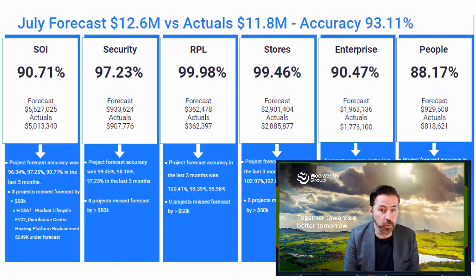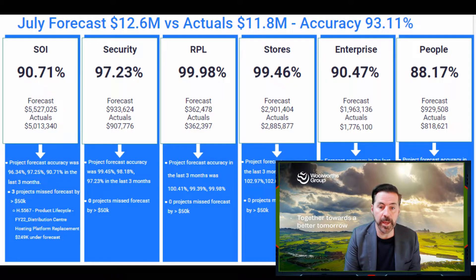Looking at the forecast accuracy for July, we had a good start to the year here also — low to high 90s across all of the domains, which is a fantastic result. It's really important to keep that up throughout the financial year; it gives us good certainty around where we're going to land with the capital. We are already oversubscribed by about six million dollars on that $225 million dollar budget. That's it for fun with numbers — a great result for FY22 and a fantastic start to FY23.